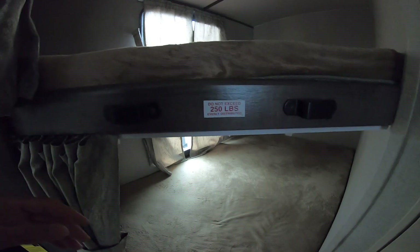These mattresses are very soft and comfortable. You also have a 250-pound weight capacity, and it does include a ladder. It's kind of funny how some campers don't have ladders, but this one does — so that's nice.